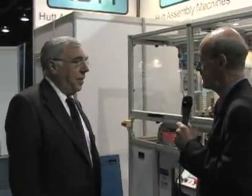I'm here this morning with Rudy Hutt. He's the president of Hutt Assembly Machines. He's going to tell us a little bit about one of the machines that he has installed on the show floor today. Rudy, tell us a little bit about your company, and then we'll get into your machine.